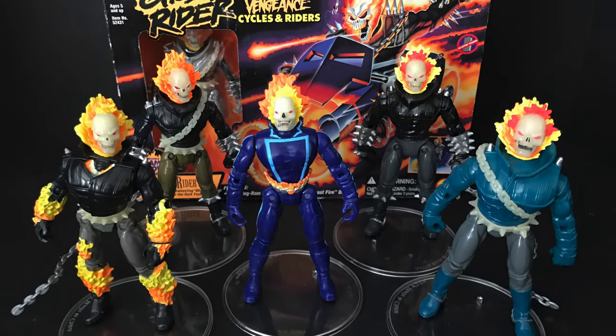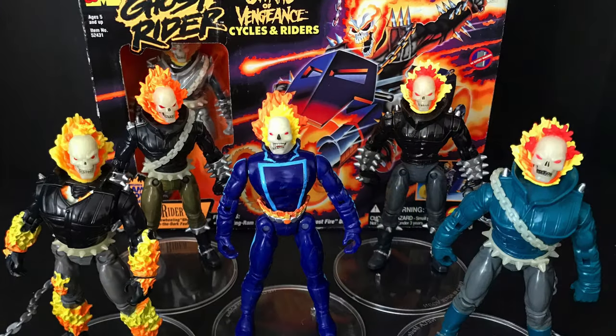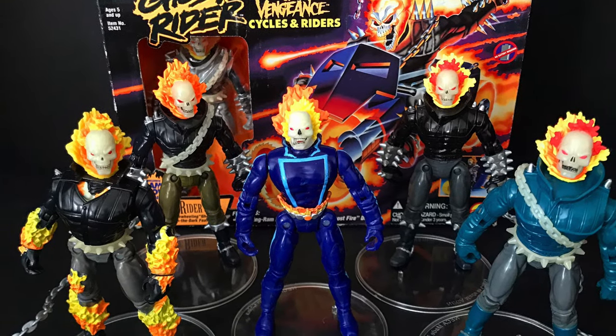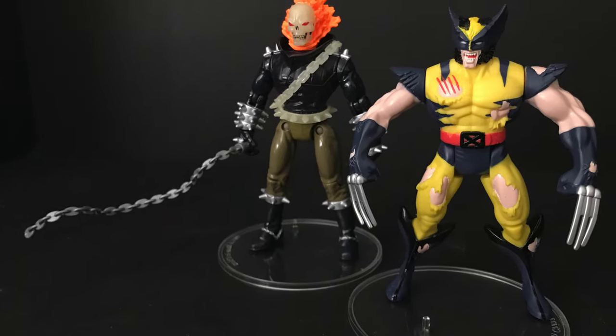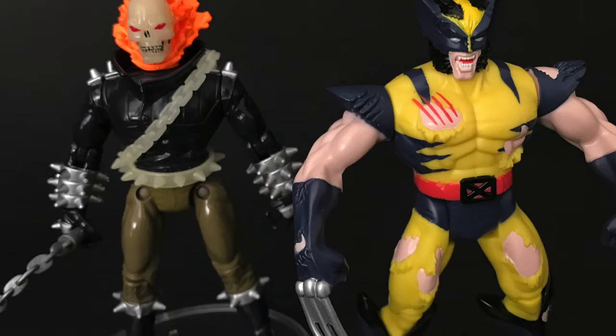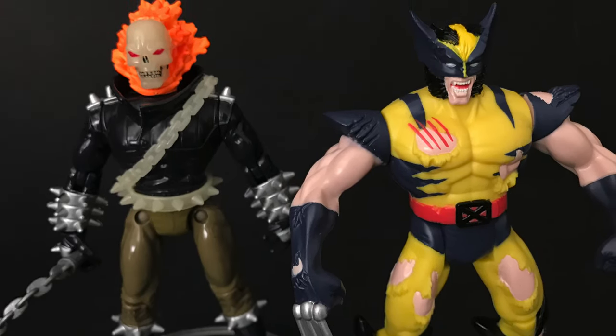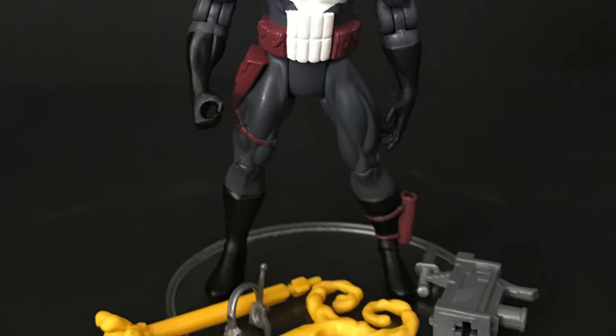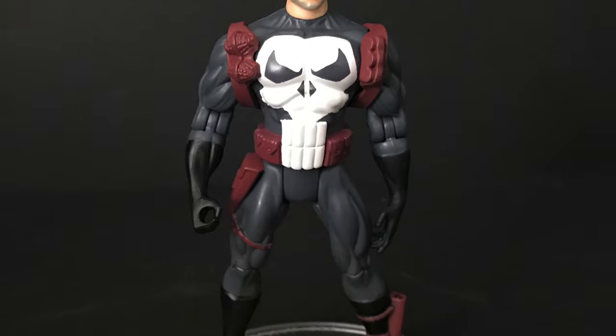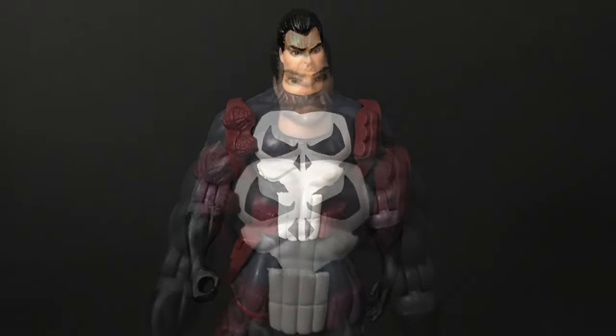He is the exact same Ghost Rider mold, just different colors — and this head actually looks a lot better than the original with the red and yellow. The orange effects with light yellow here and there make it much more flame-glow. There is another Ghost Rider in a Toy Biz Marvel Superheroes eight-pack, but it's the original with no paint difference, so I'm not getting it. I've got seven Ghost Riders now, and with this one paired with the battle-damage Wolverine, it's a great combination.